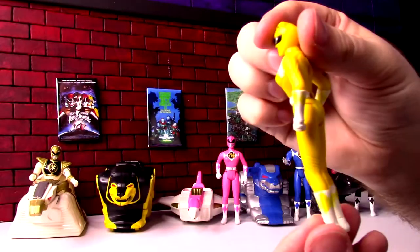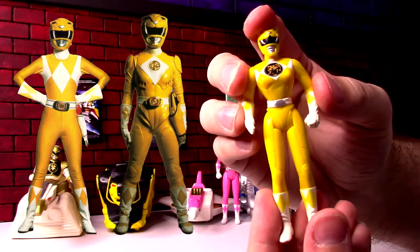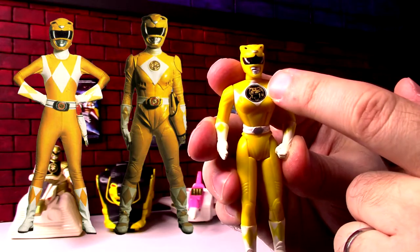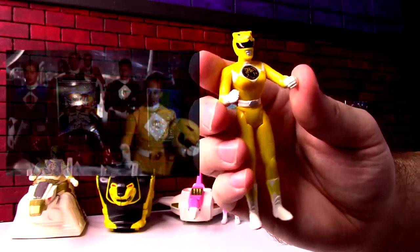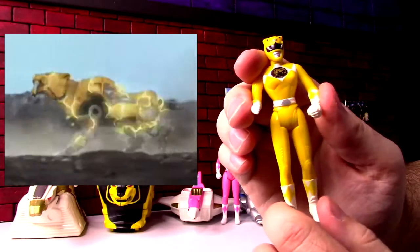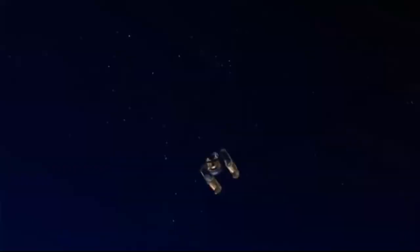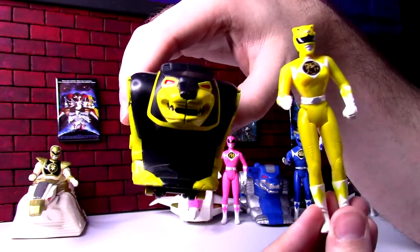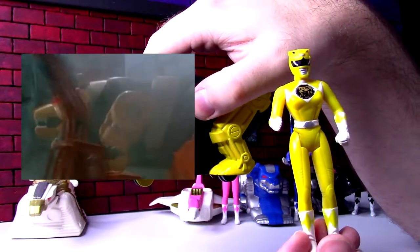It does have the female body form, because in the show this character in the original Japanese was played by a male. The movie costumes are interesting — the movie starts and they actually have dino-style logos on the costumes, which the show didn't have, though action figures always did for some reason. By this time on the show she'd have moved to the Griffon Zord from the Saber Tooth, and in the movie she gets the Bear. They all get a logo matching what their Zord becomes in the movie.